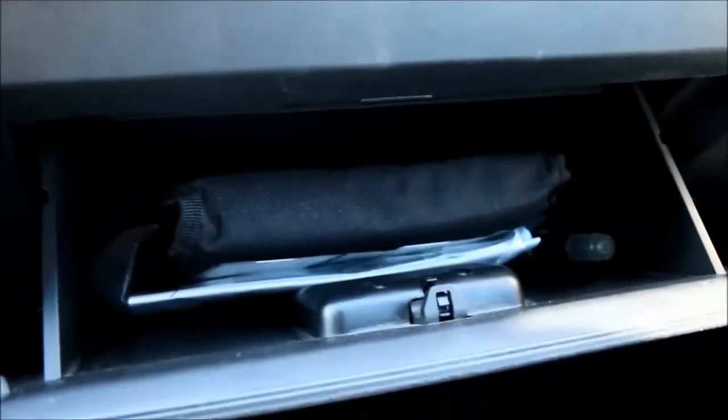Your center console is massive, and your glove box does have its original box.